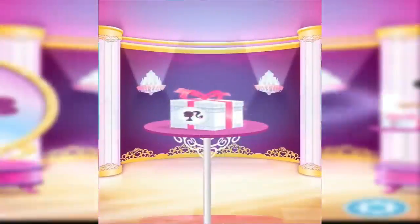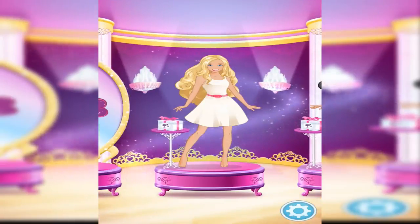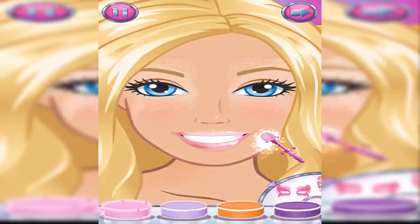What character would you like to dress up today? A special gift box is waiting for you. Let's pick a cool makeup pattern and design your magical new look.